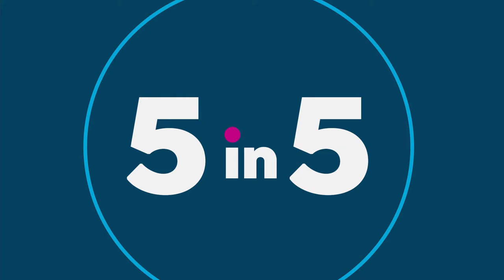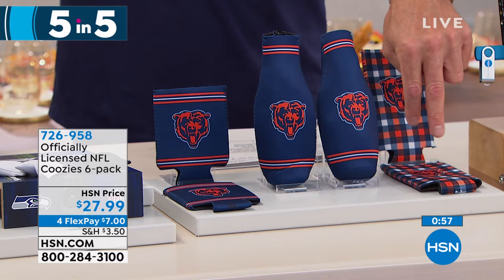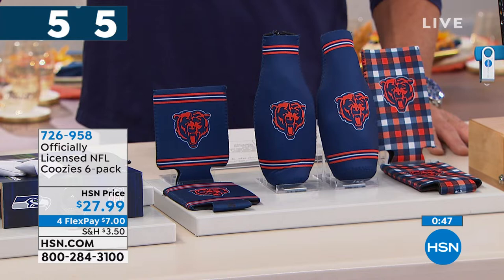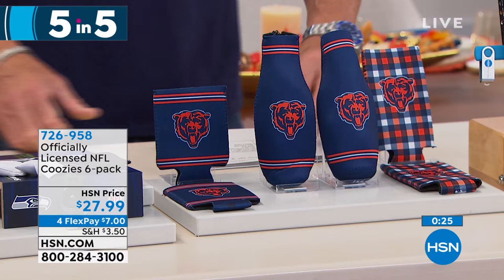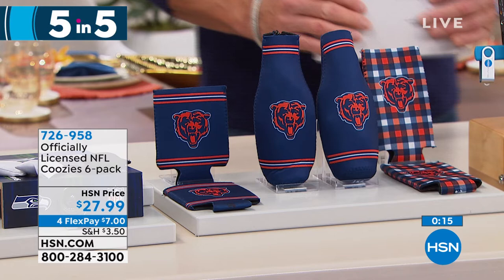If you've got a favorite team or ball club, you can get the variety pack of koozies — a six-pack in your team's colors. You get two checkerboard koozies, two bottle koozies, and two can koozies. A koozie insulates your drink, keeps sweat draining out, keeps it nice and cool, and keeps your fingers from freezing. We have all 32 teams available. Six koozies for $27.90 — item 726958. Great for camping, barbecues, and celebrating the NFL.